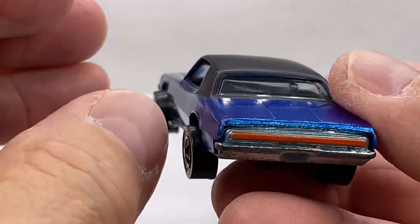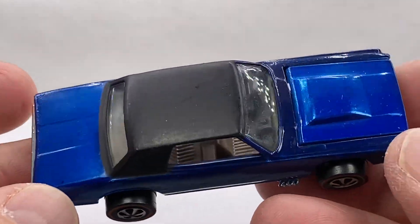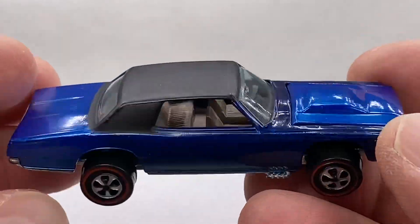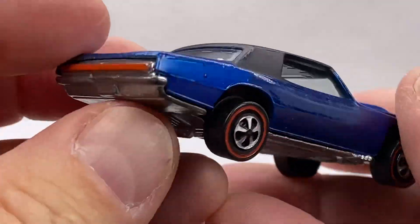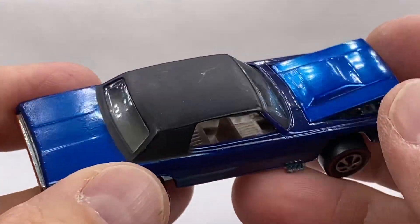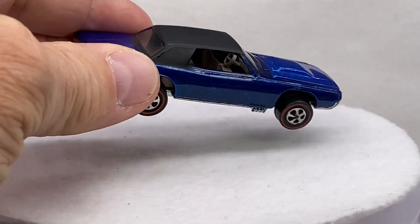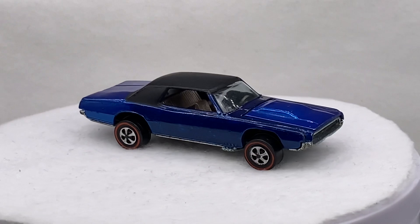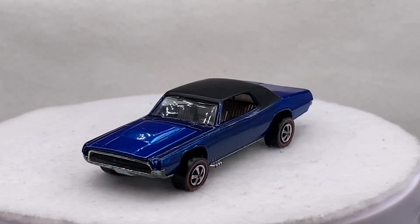This is going to be a spectacular Redline collection — 24 cars in absolutely stellar condition, very, very clean. Wonderful 68s. Look at this U.S. blue, beautiful custom T-bird.